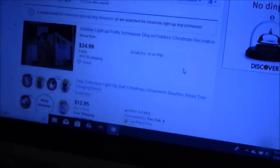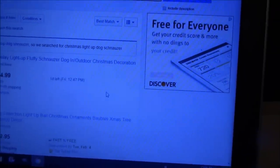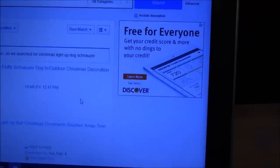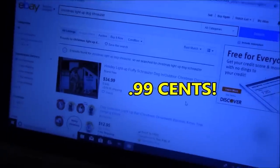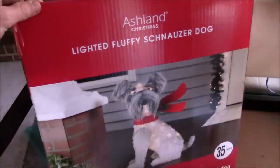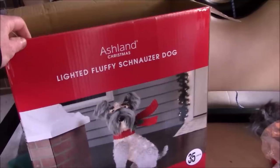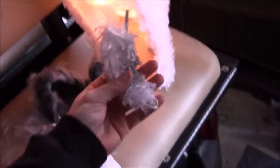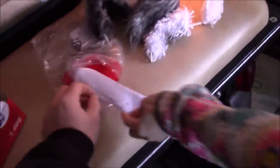We have a holiday light-up fluffy schnauzer dog outdoor Christmas decoration and ours is going to start at 99 cents — that is ridiculous. So here's the schnauzer dog: he does light up, he's not broken, he has all of his pieces — his ears, his scarf, his tail — everything's here, even extra lights.